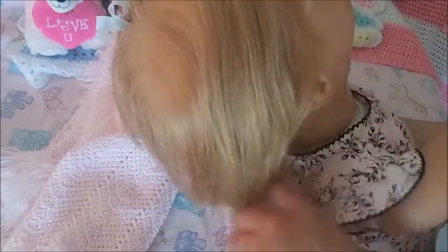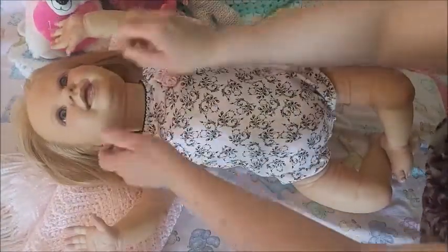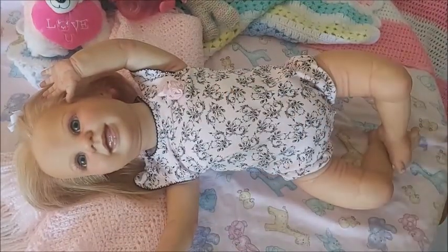She has beautiful human rooted hair and Rebecca has hair like this and I love it. But Rebecca's not up here — she's one of my toddlers. In fact, you've never seen Rebecca.